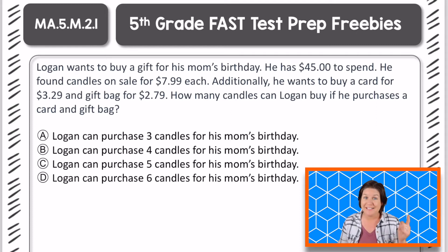Welcome back fifth grade! Let's go over this one. So it says: Logan wants to buy a gift for his mom's birthday. He has $45 to spend. He found candles on sale for $7.99 each. Additionally, he wants to buy a card for $3.29 and a gift bag for $2.79. How many candles can Logan buy if he purchases a card and gift bag?